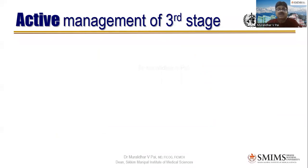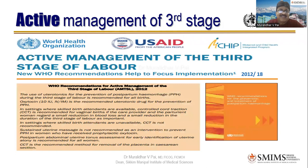WHO has clearly talked about active management of the third stage of labor. I tell undergraduate students: there are three steps in active management of the third stage of labor, and if they don't know that, they should be failed three times. The recommendations are clearly laid out, and I'm going to highlight them.